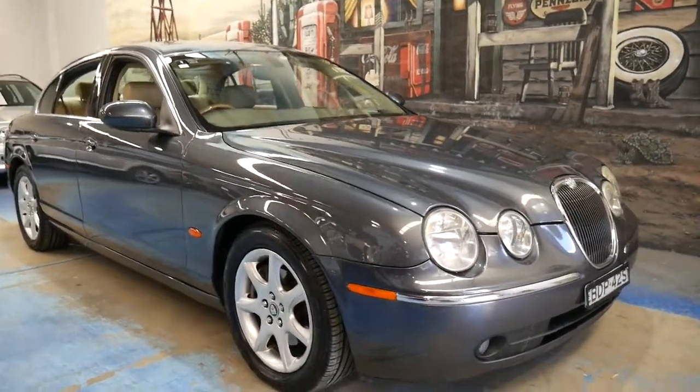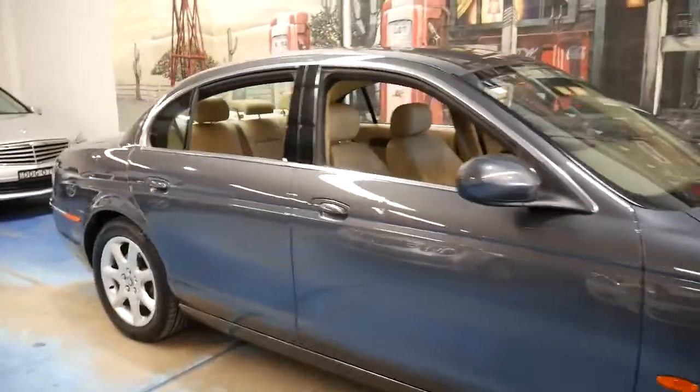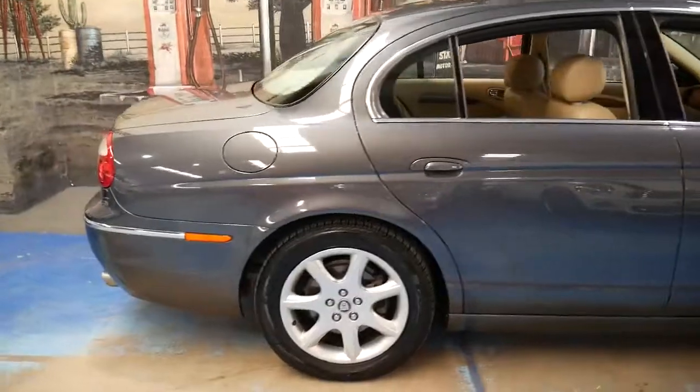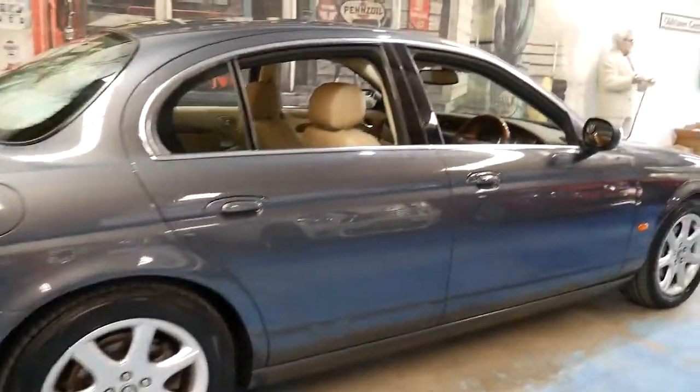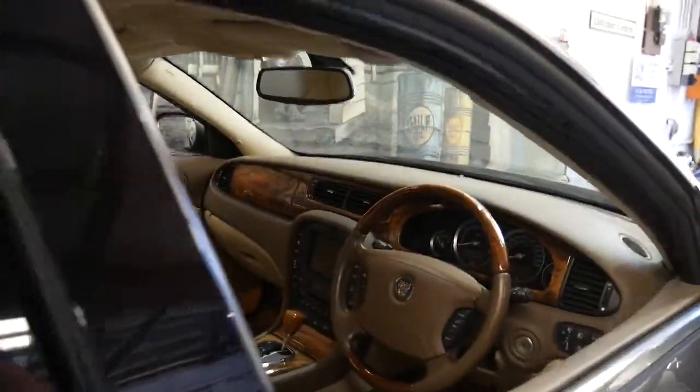Here we have another Jaguar S-Type. This is also a 2004 update but it's got the 3 litre V6 engine. It's grey metallic in colour with beige leather interior. It's absolutely lovely.